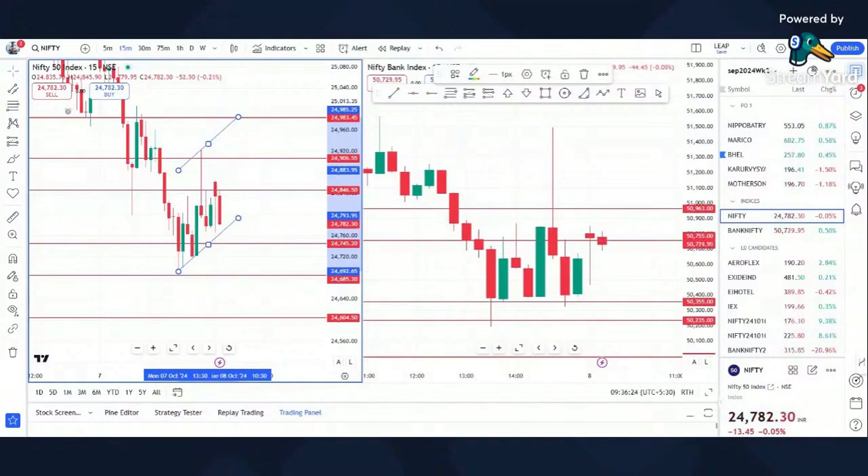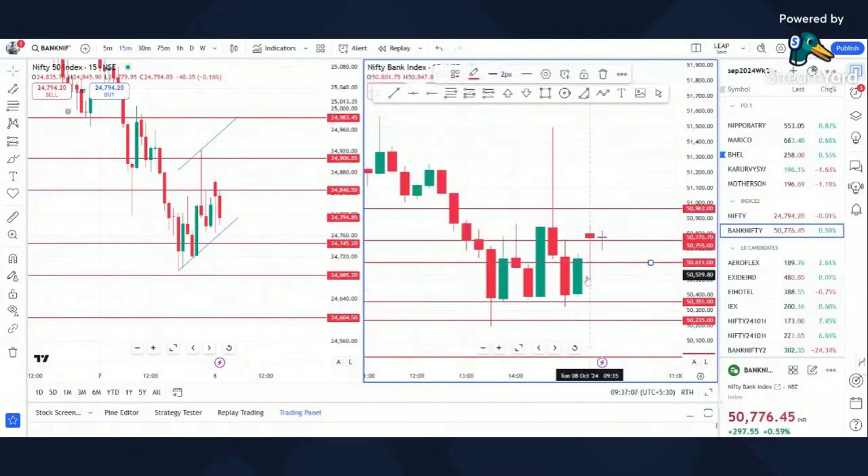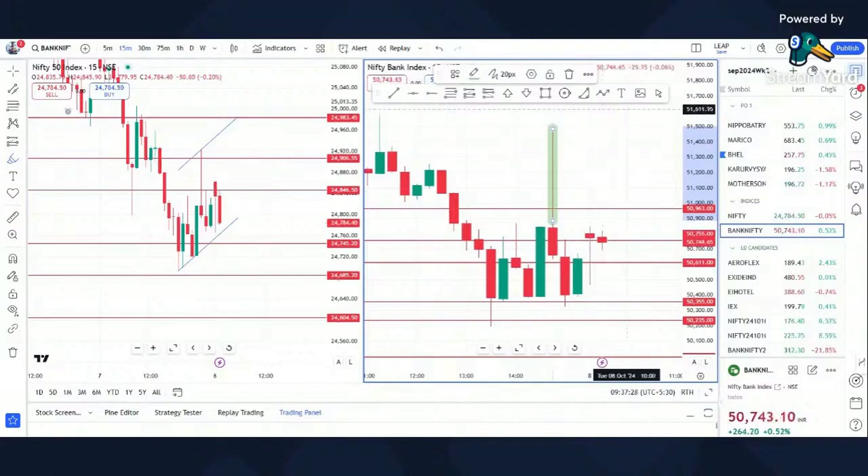For the 24,800 put, the targets are 181 and 196. Bank Nifty is looking positive because it's trading above our resistance level of 50,611 — it opened well above that level and has gone up again. But this is a long supply zone I keep mentioning. Only after this supply is taken out, and there is another supply zone around 51,600, should we think about going long. Till then, whenever the opportunity comes, we should be shorting.